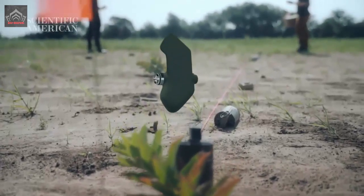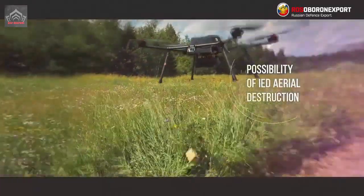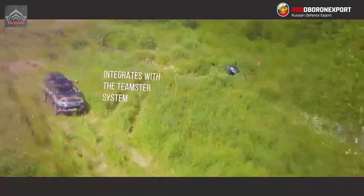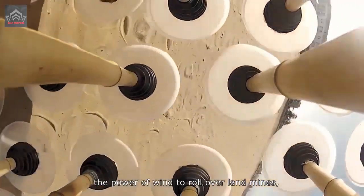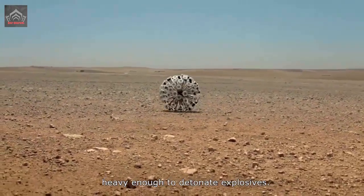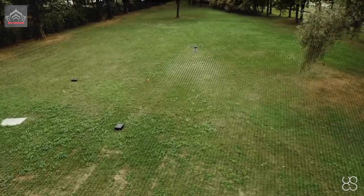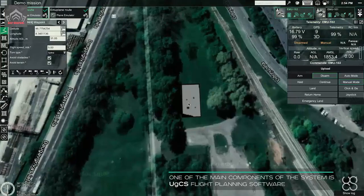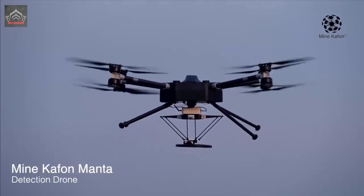According to the developers, the complex is based on a quadcopter. It detects explosive devices from a height of up to 30 meters and can remain in the air for up to one hour. At the moment, comprehensive testing of the product is underway, and representatives of various law enforcement agencies want to adjust the drone to their own needs. In addition, work is underway to increase the flight range of the Dragonfly.